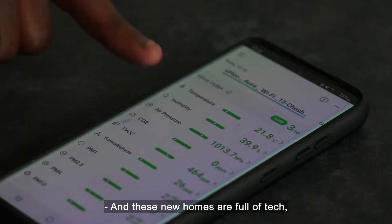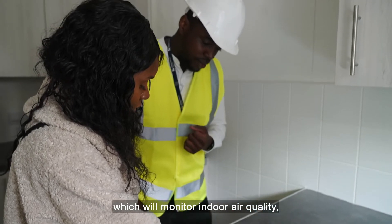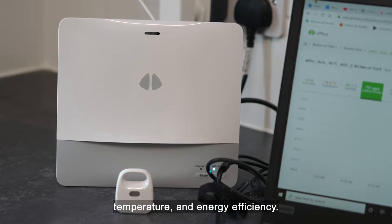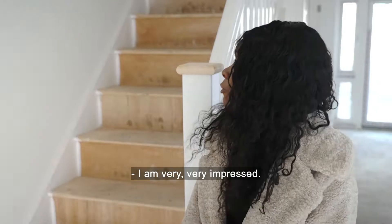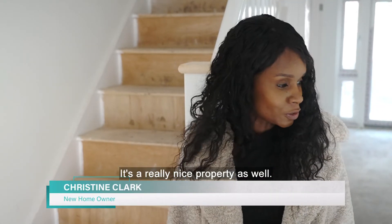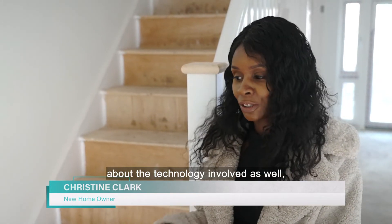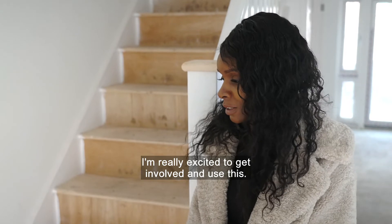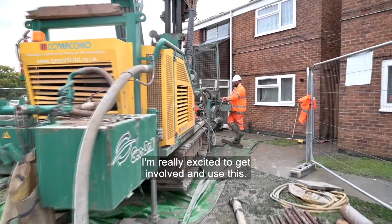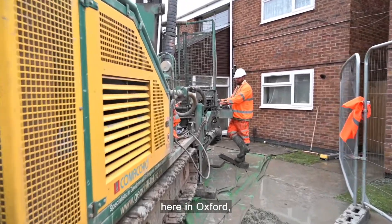These new homes are full of tech, including sensors which will monitor indoor air quality, temperature and energy efficiency. I'm very, very impressed — I'm so happy about it. It's a really nice property, and the things I've been told about the technology involved, I'm really excited to get involved and use it.